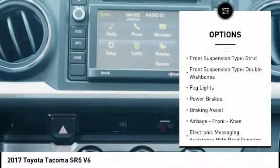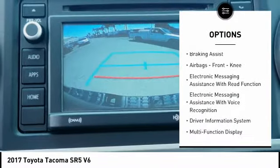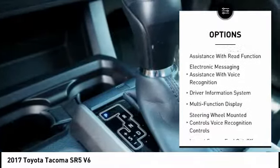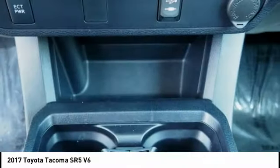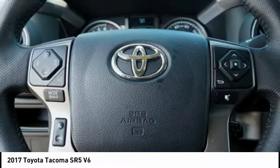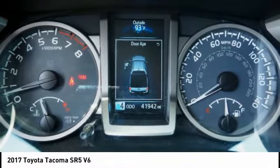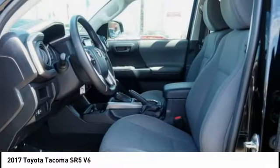Traction control, stability control, front suspension type strut, front suspension type double wishbones, fog lights, power brakes, braking assist, airbags, front knee airbags, electronic messaging assistance with read function, electronic messaging assistance with voice recognition. If you like it online, you'll love it in your driveway. Take it for a spin today.